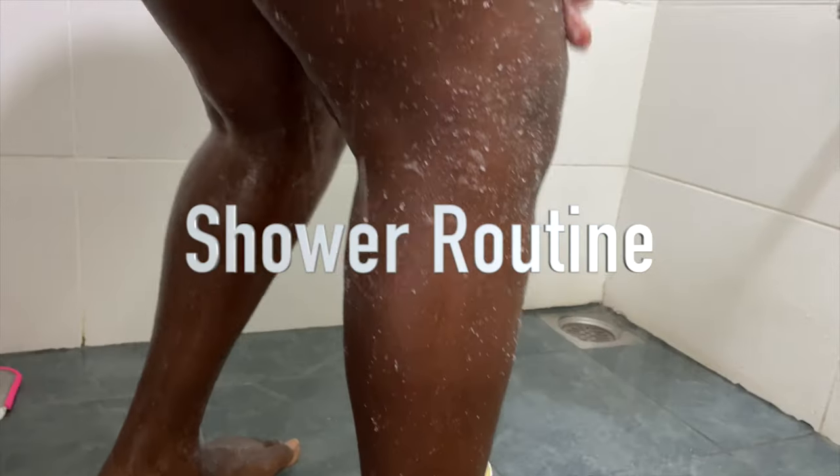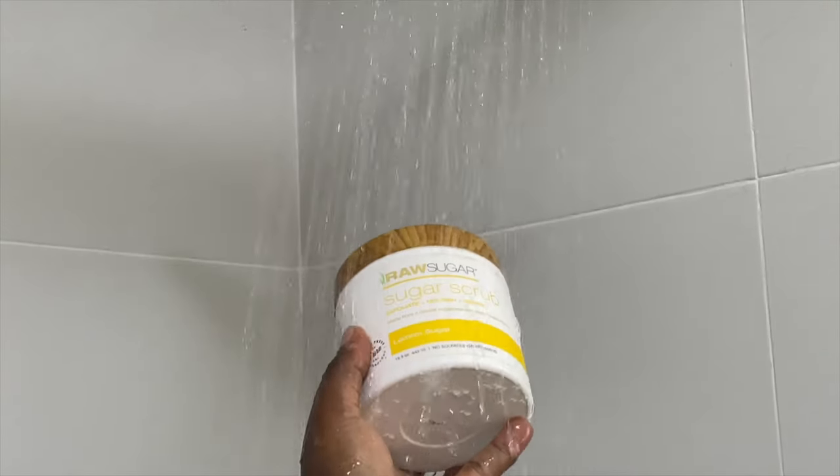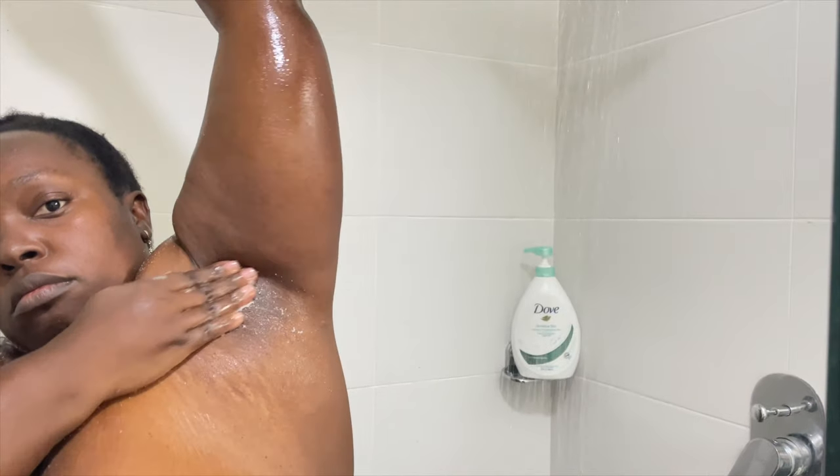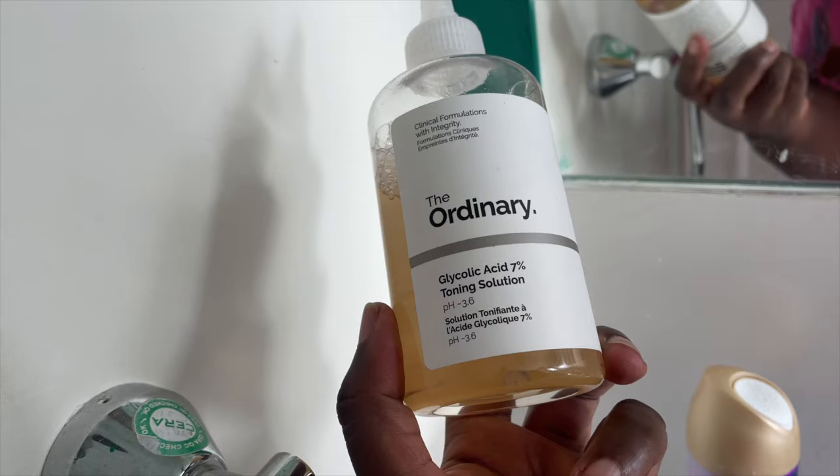Hi guys, today I'm gonna be showing you my in-depth shower routine for soft, glowy skin — to take care of your body care, skincare, and hygiene. I'm gonna show you how to fade dark marks on your body using this one viral product: glycolic acid.